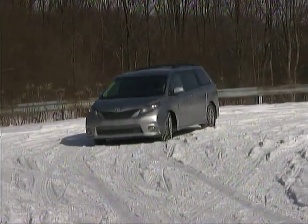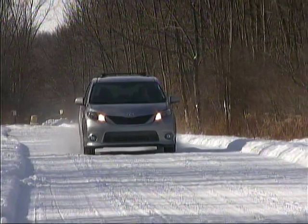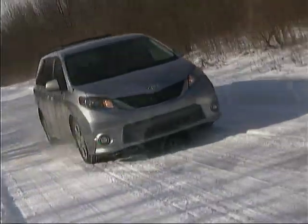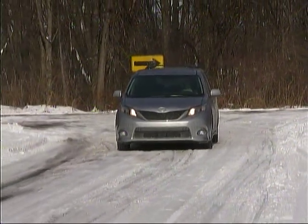The latest generation of the Toyota Sienna is quite an impressive family hauler. It's available with four or six cylinder power, front or all-wheel drive, seven or eight passenger seating, and a variety of trim and equipment levels.